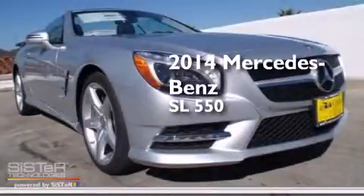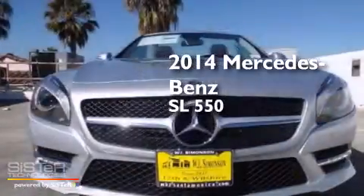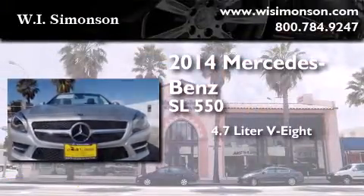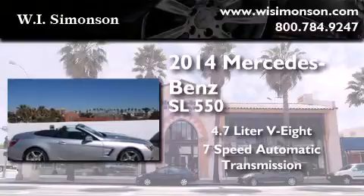This is a brand new 2014 Mercedes-Benz SL 550. It has a 4.7-liter 8-cylinder engine and a 7-speed automatic transmission.